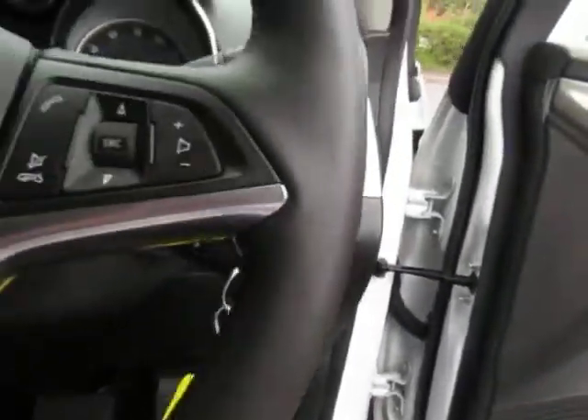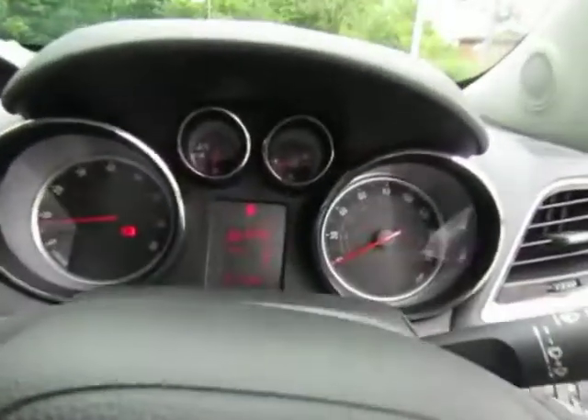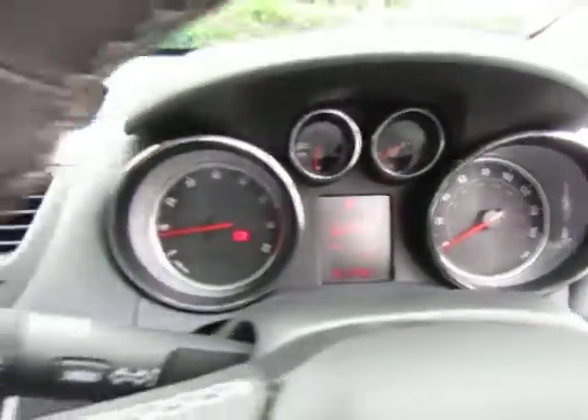Auto headlights, cruise control. There's the mileage — under 17,500 miles.